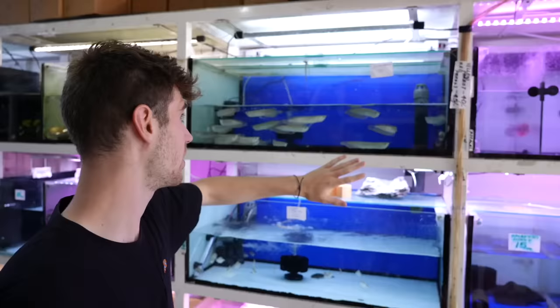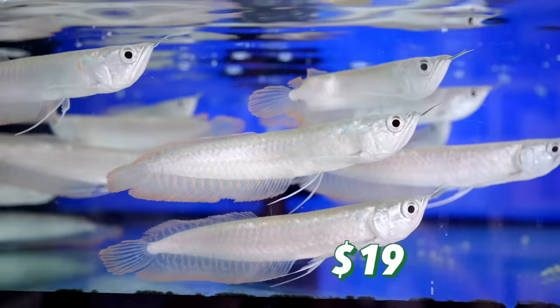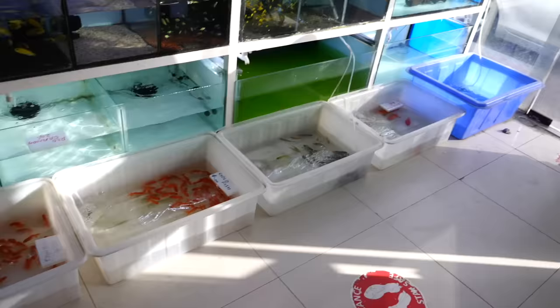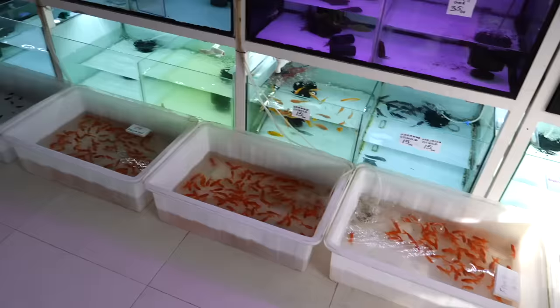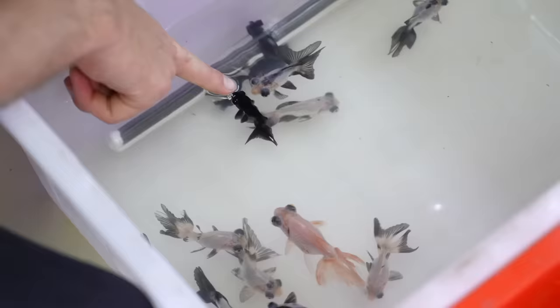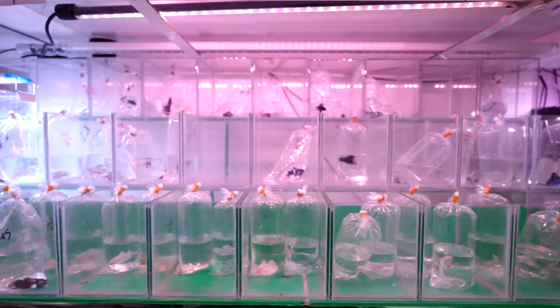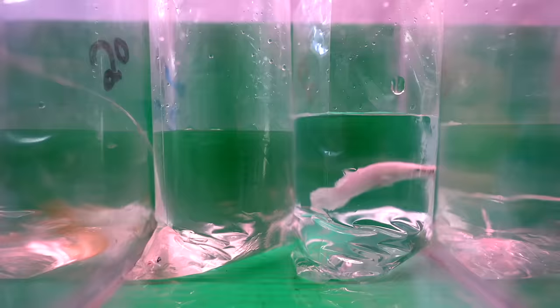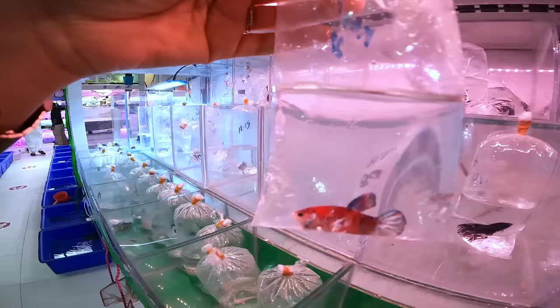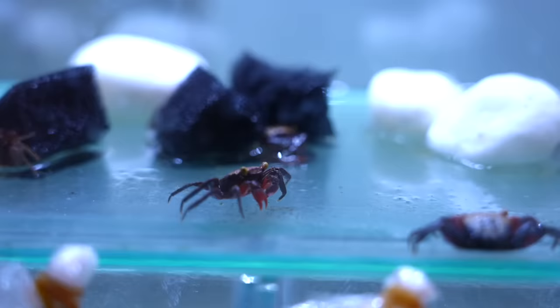Up here we have a whole tank full of silver arowana — these are 70 dirhams, about 19 US dollars. More fish on the floor in these bins — all goldfish down here, at least 20 or 30. This is their beta section with plants, tons of different little betas in bags. They even have some vampire crabs — those are 15 dirhams, which is really cheap, like four US dollars for a vampire crab.